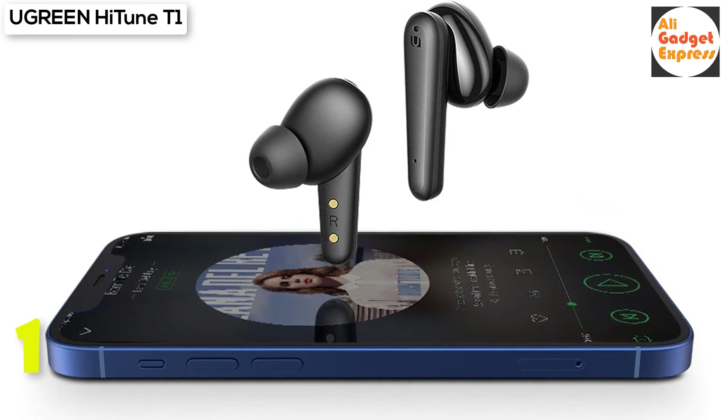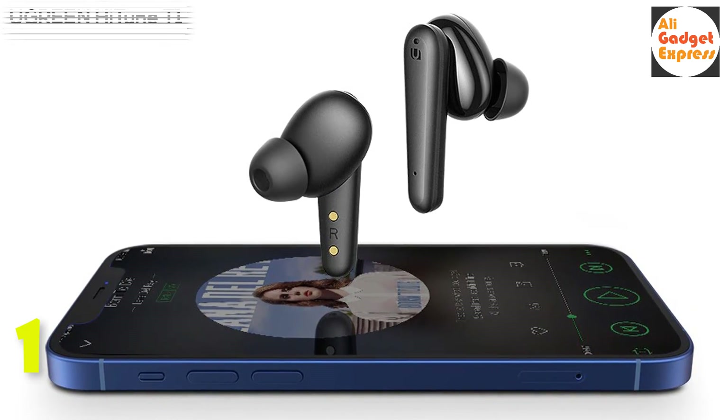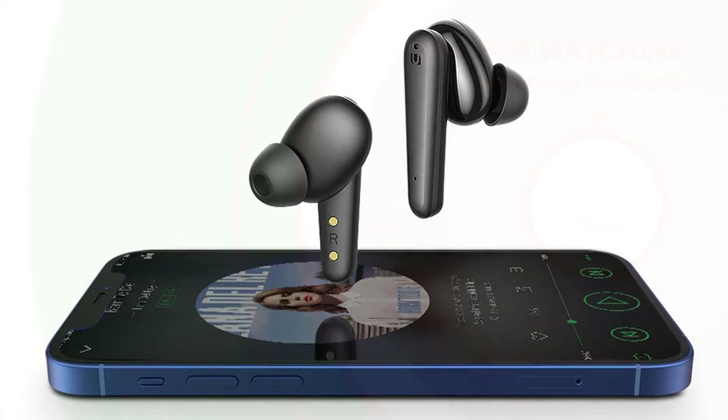Super fast pairing with auto connection once you open the charging case.